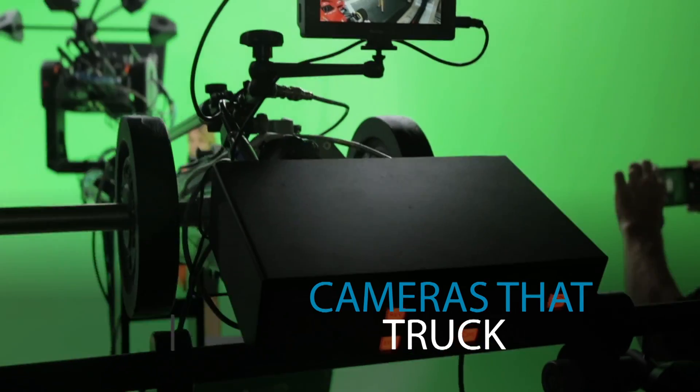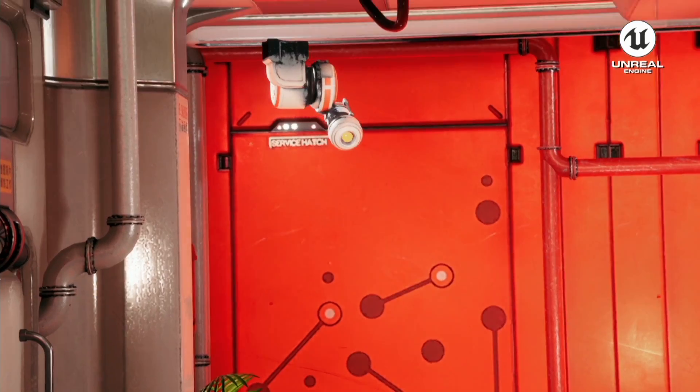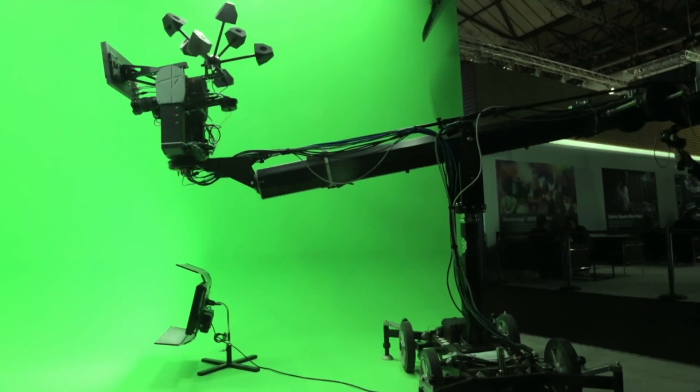Cameras that pan, truck, and track seamlessly. Multi-camera productions executed in perfect sync. Introducing Avid Sync 2.0 — camera tracking with unmatched accuracy.